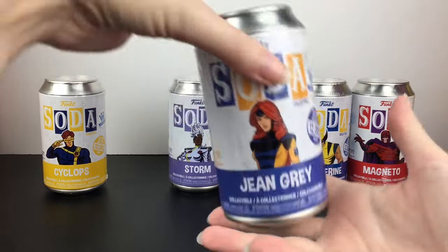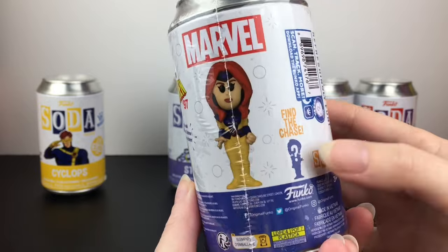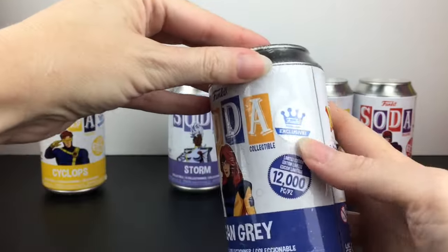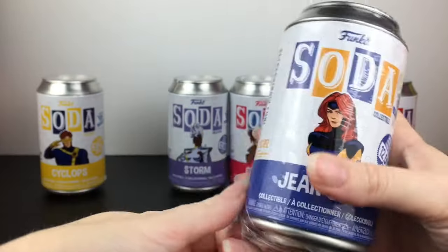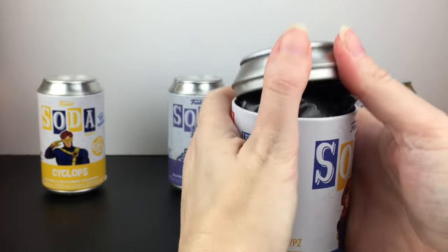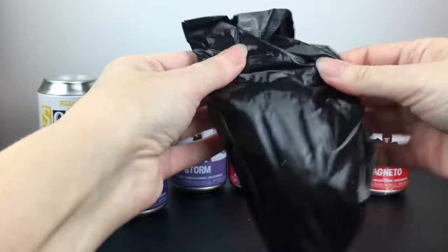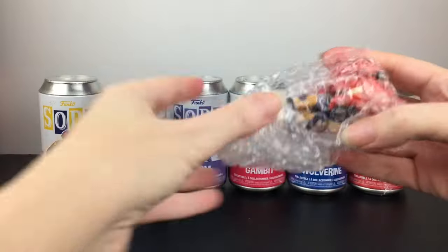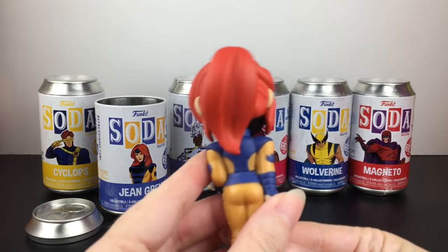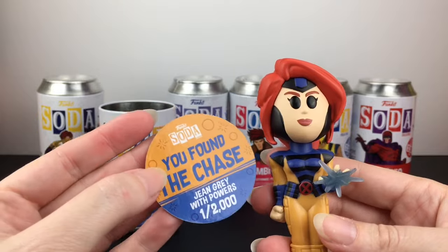Let's start with Jean Grey, just because they also made a Phoenix figure and I was super lucky to find the Dark Phoenix. So we gotta start with Jean Grey — that's her common form and I believe her chase is the ponytail version and she might glow. They have the Funko exclusive sticker on the can. Inside we have our Pog — it's a smaller figure. Jean Grey really loves us because we found the one with the different hairstyle. We found the chase right off the bat — Jean Grey with powers.